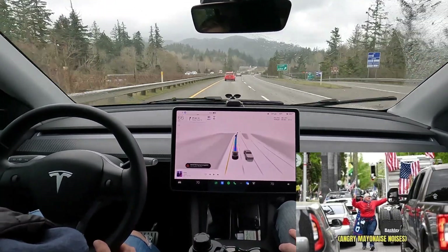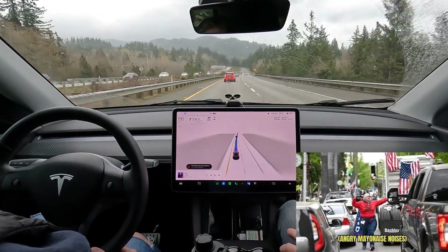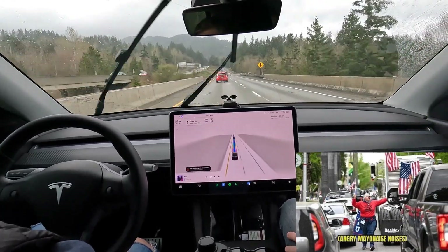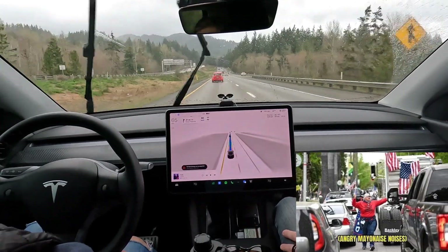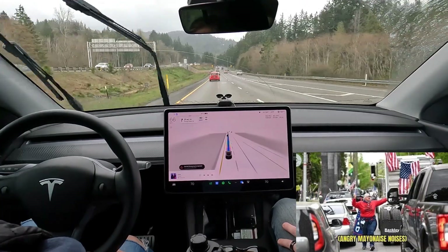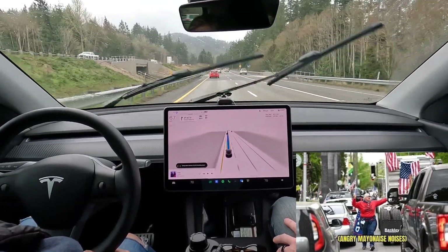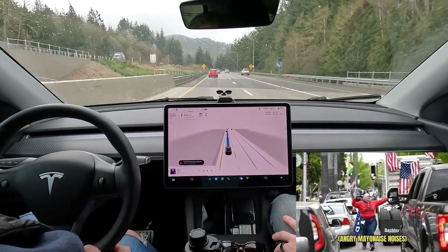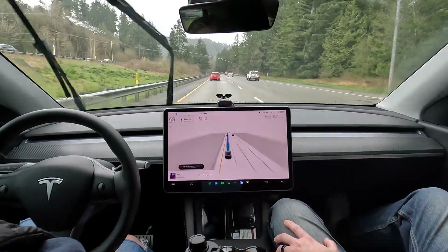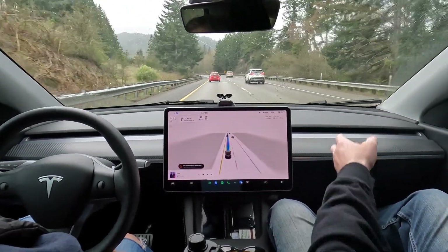We've got a nice follow distance, and I think that's one of the reasons why people dive in front of us — because we're being safe. The car's doing a great job. Look at that string of cars. The car's being safe; other drivers aren't. They take advantage of the follow distance and dive in front of you, then think they don't need to get out of the lane. It would be nice if there was an assertive mode — or like a 'hey, move' mode. Excuse my language.